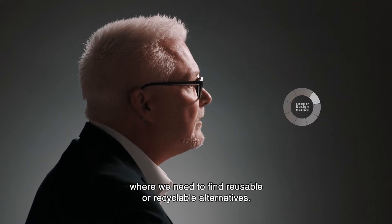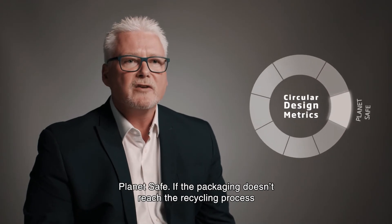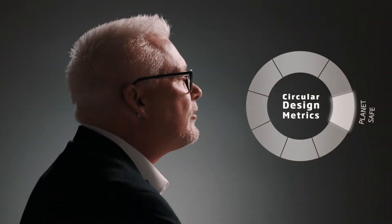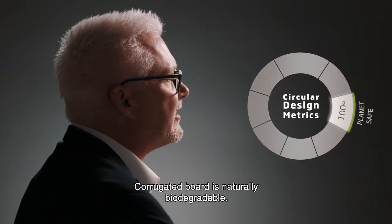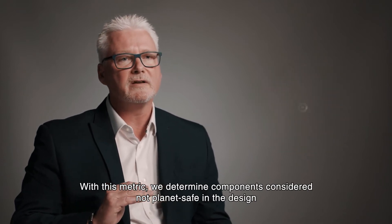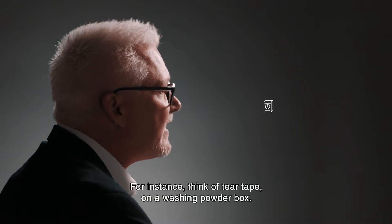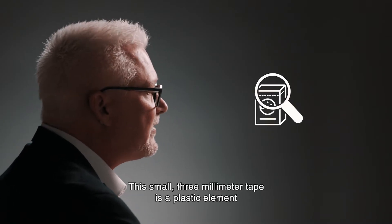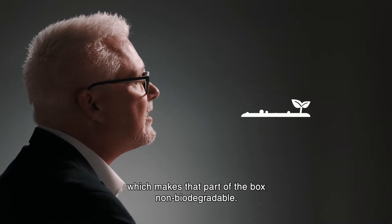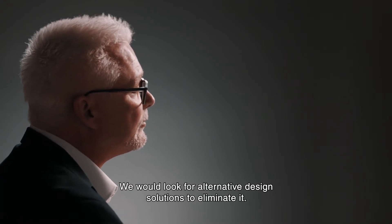Planet safe. If the packaging doesn't reach the recycling process, does it break down naturally in the environment? Corrugated board is naturally biodegradable. With this metric we determine components considered not planet safe in the design in order to find safer alternatives. For instance, think of tear tape on a washing powder box. This small 3mm tape is a plastic element which makes that part of the box non-biodegradable. We would look for alternative design solutions to eliminate it.